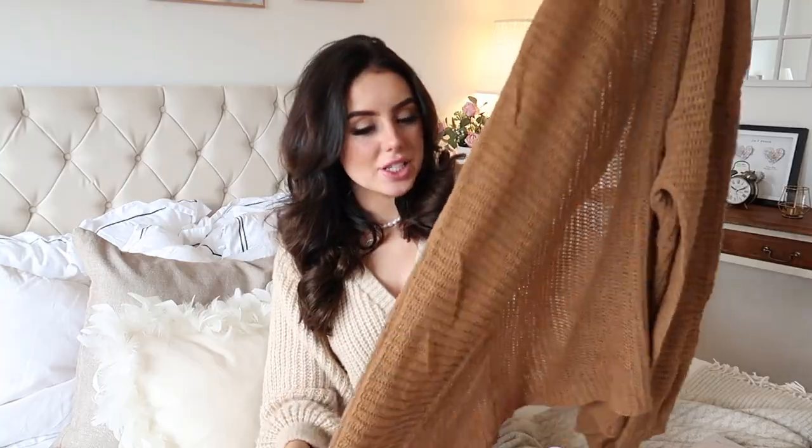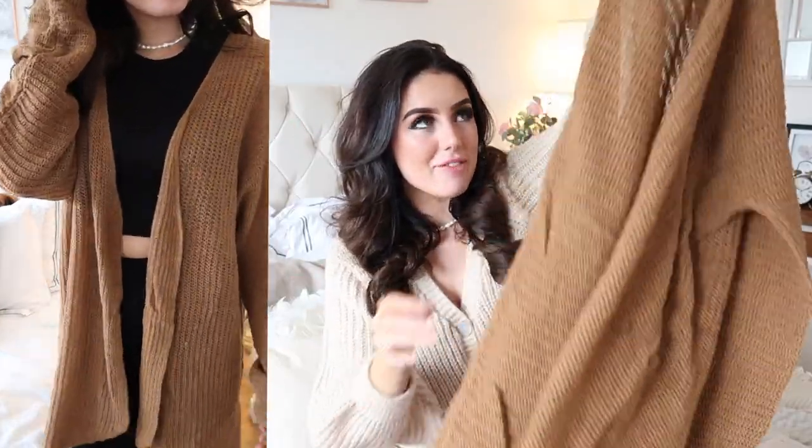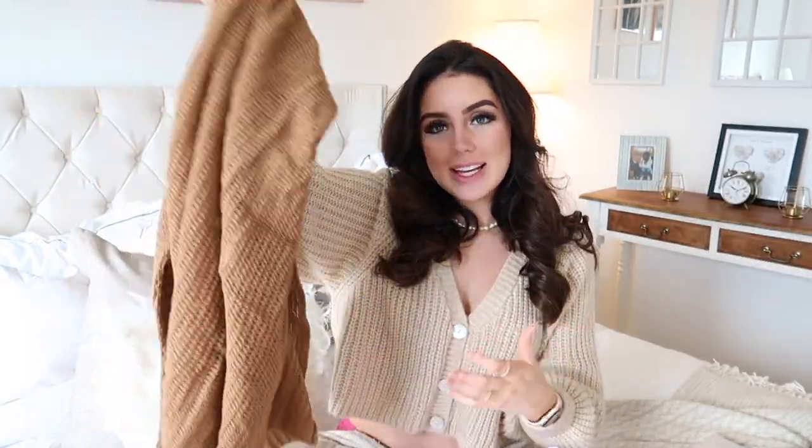Next up I got another cardigan in just a tan brownie shade. It's quite a thin knit, more of a summer cardi — just a really slouchy, casual long sleeve cardigan for wearing with a little white top and shorts. I got everything in a size extra small for reference — I'm a UK size 6 and 5 foot 7, and I usually wear extra small in Zara. I can wear this around the house like a little robe, something that looks more put together.